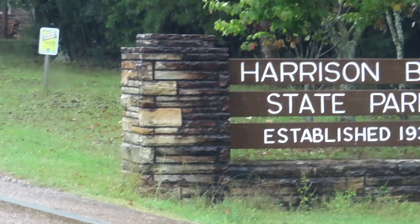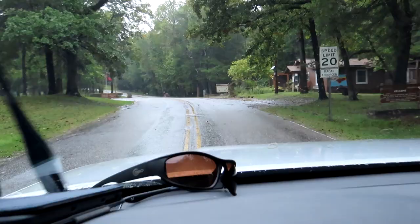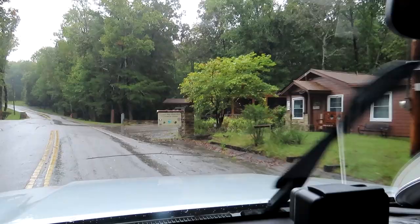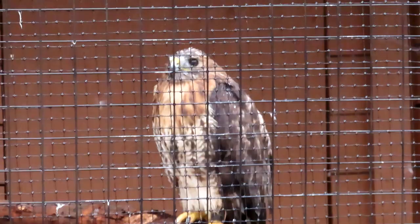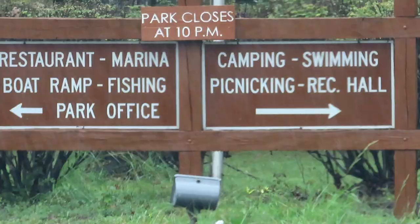We are at Harrison Bay State Park, Tennessee. This is a big state park with full service facilities. It has a little interpretive center right here — it's closed today — but has a nice red-shouldered hawk and a turkey vulture. Boy, they're ugly, aren't they? It has some other things around the side. I don't know what's in there, and it's raining so I'm not getting out.